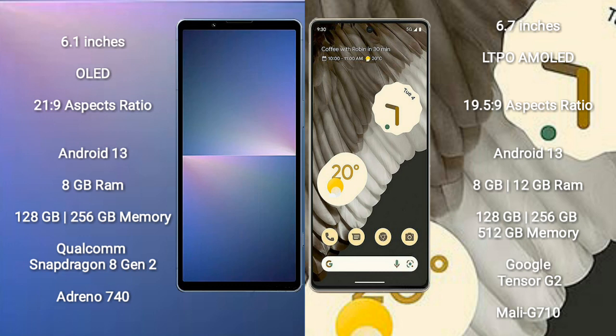Both the Sony Xperia 5 Mark 5 and Google Pixel 7 Pro run on the Android 13 operating system. The Sony Xperia 5 Mark 5 comes with 8GB RAM, 128GB or 256GB internal storage, a Qualcomm Snapdragon 8 Gen 2 processor, and Adreno 740 GPU.